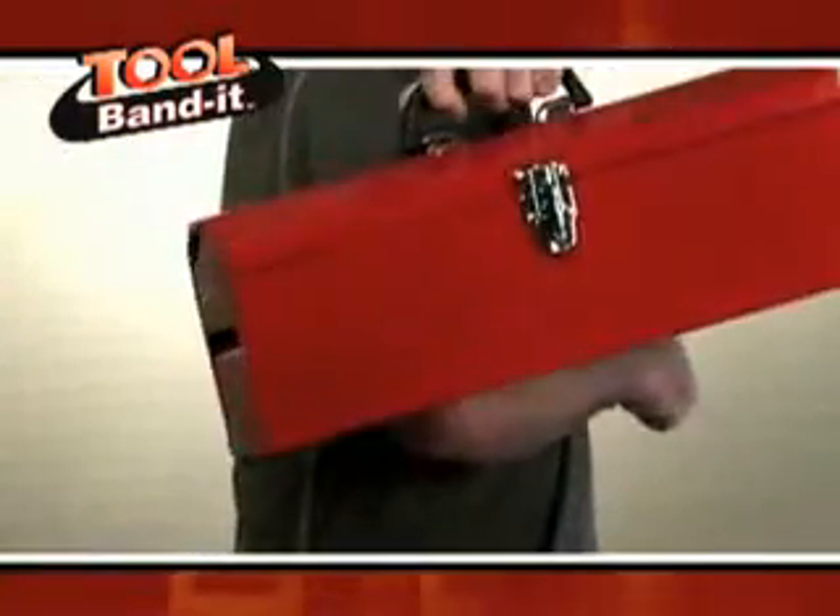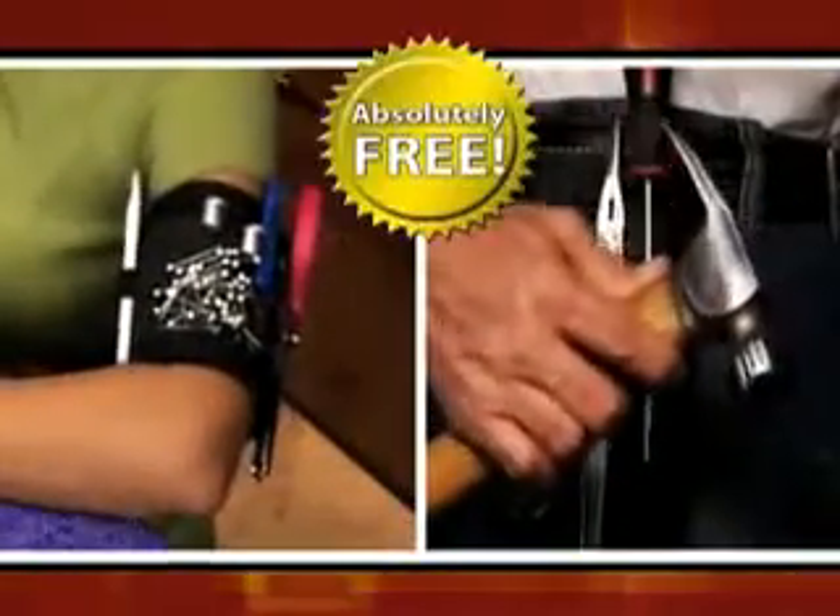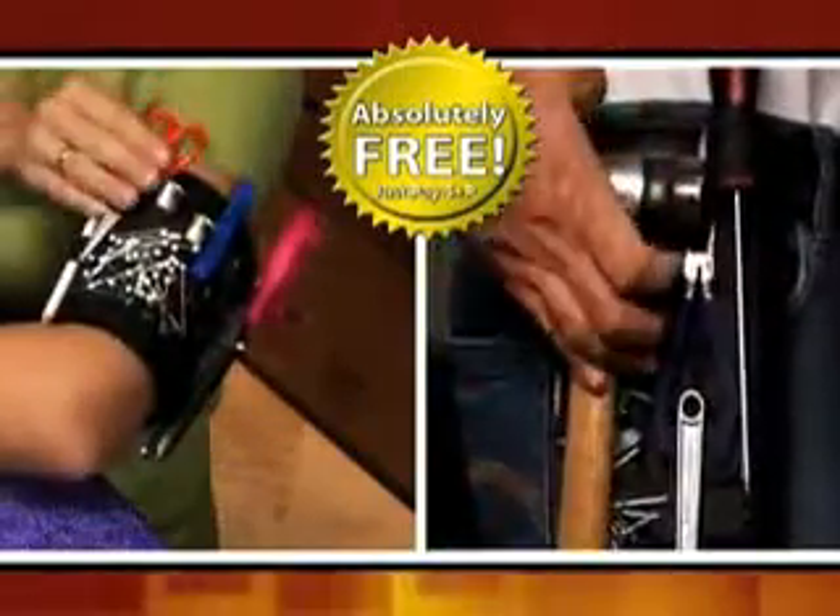That's amazing. Who needs a toolbox when the Tool Bandit saves you time, space, and money? But order right now, and I'll send you a second Tool Bandit absolutely free. Just pay shipping and processing.